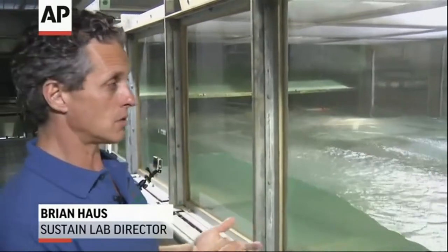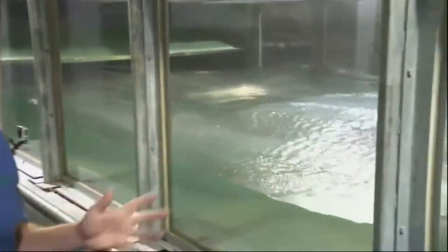They happen right where the air and water meet, and the scales involved are below centimeter scales. We can measure things in here that are very important for understanding how intense a hurricane can get at full scale.